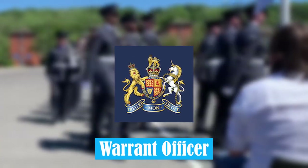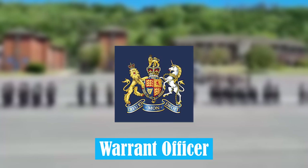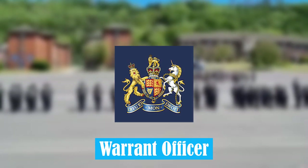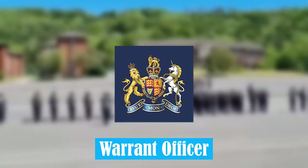Warrant Officer. This rank is an officer in a military organisation who is designated an officer by a warrant, as distinguished from a commissioned officer who is designated an officer by a commission, and a non-commissioned officer who is designated an officer often by virtue of seniority.